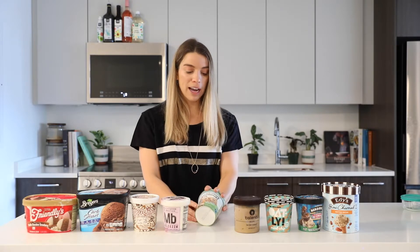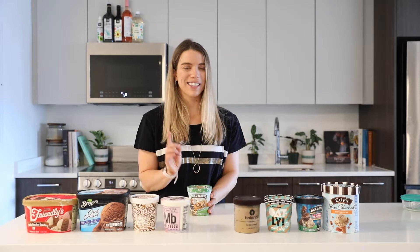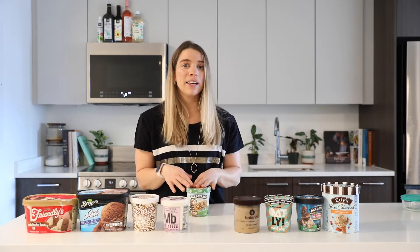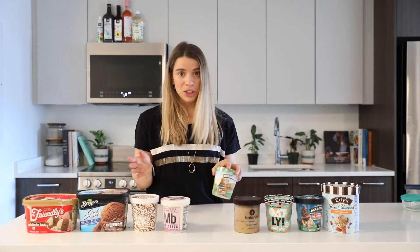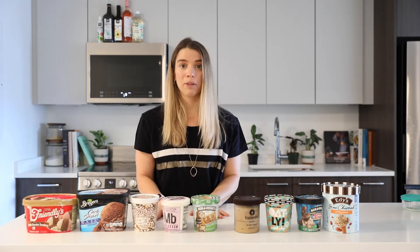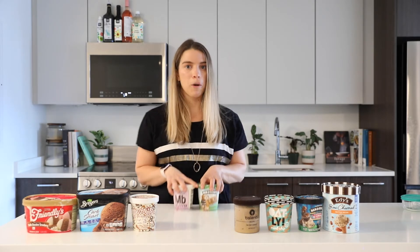I'm going to put all this ice cream back in the freezer. In case you've ever had this experience where you've eaten from the pint, you might have noticed that you didn't eat the whole pint, and then you put it back in the freezer, and when you go back to eat it, the texture and everything has changed. We're going to talk about the science behind that as well as some other fun things.